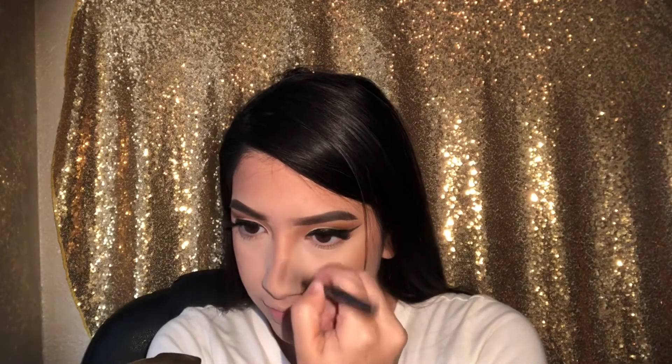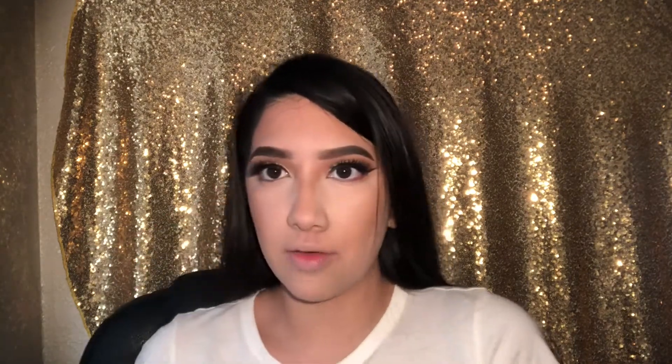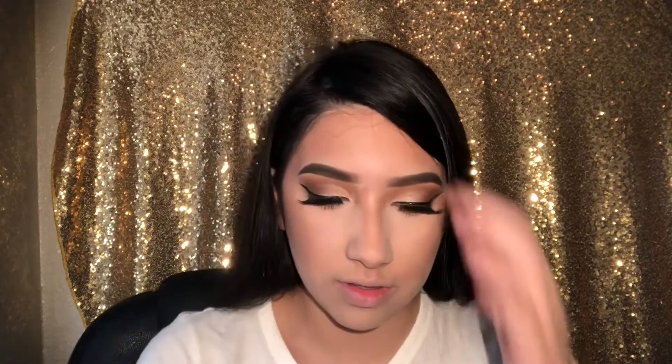Now I'm just contouring my nose with the same contouring kit — Dulce de Leche from Wet n Wild — and that's pretty much it for contouring.